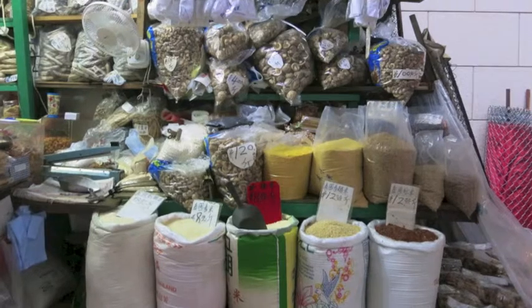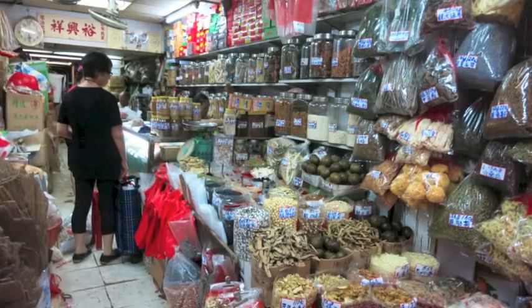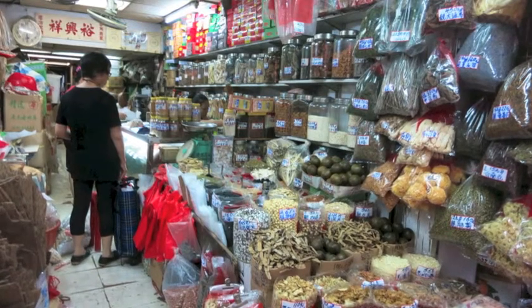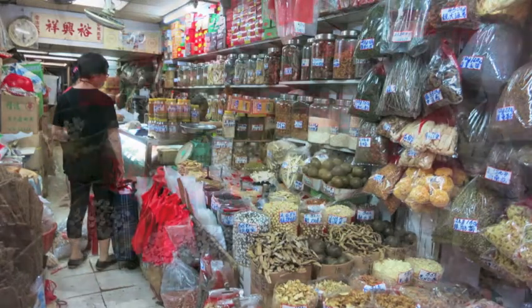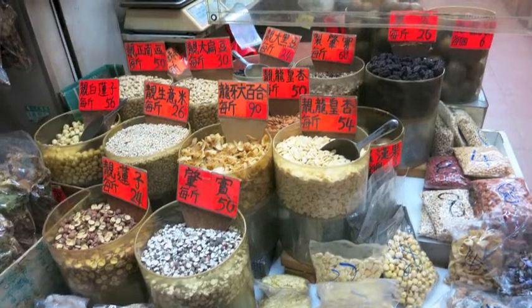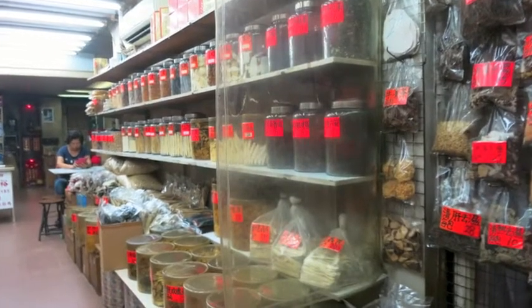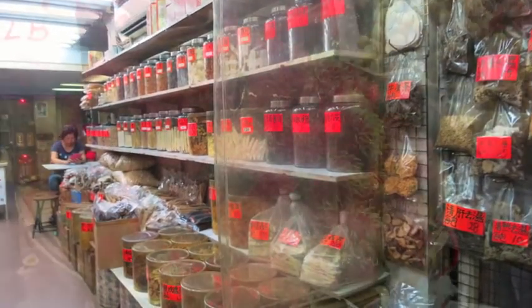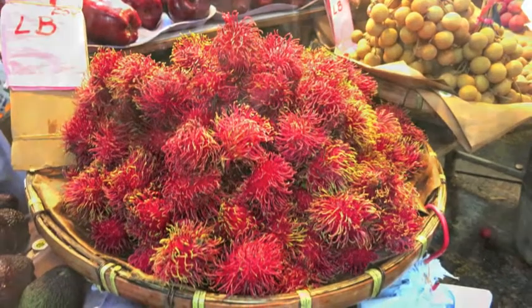Joe talked to us about how much Hong Kong people are focused on their health, well-being, natural foods, and fresh foods. These pictures are from a kind of pharmacy stall where they have all of these herbal teas and foods that people use to improve their health. Amazing some of the things we saw in these shops.